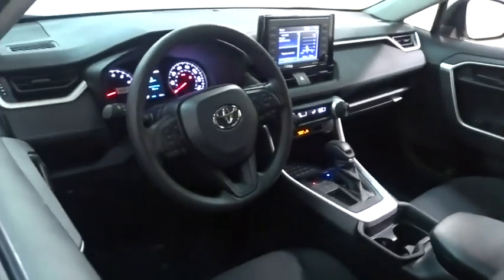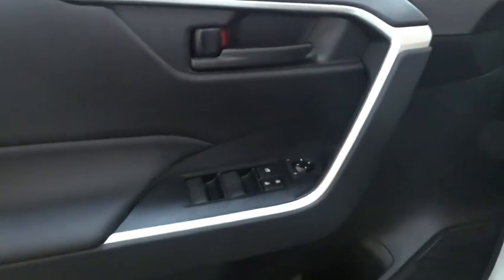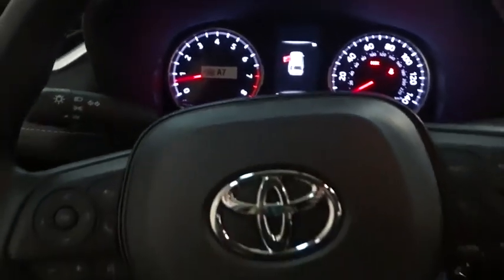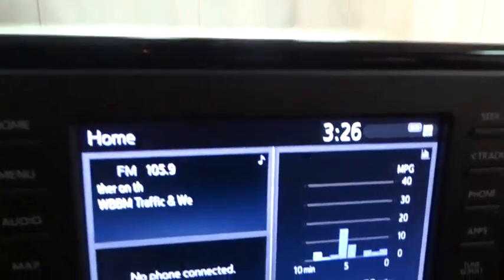Here are some of this vehicle's great options: backup camera, LED headlights, anti-lock braking system, lane departure warning, steering wheel audio controls, traction control, stability control, keyless entry, Bluetooth, power steering, adjustable steering wheel, cruise control.